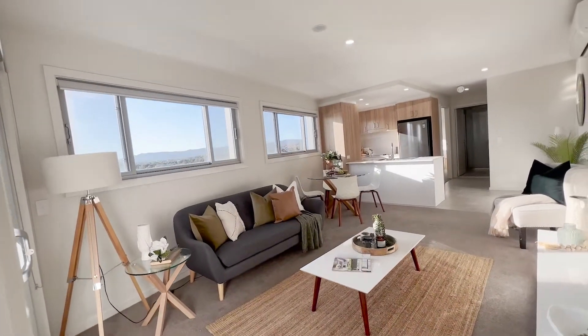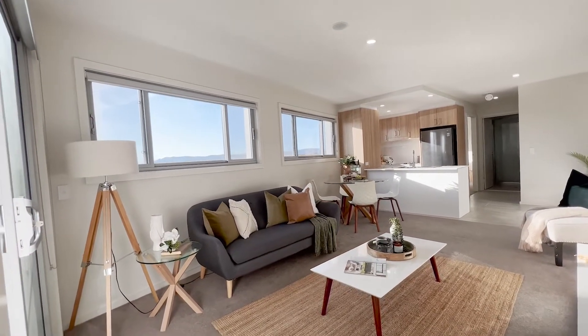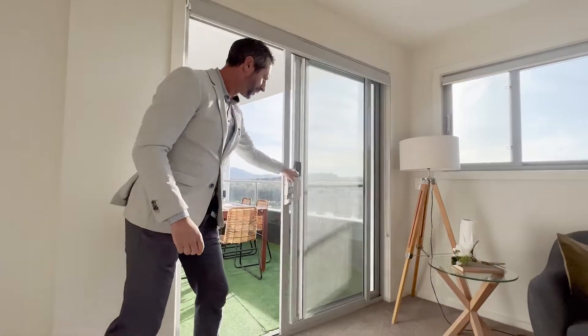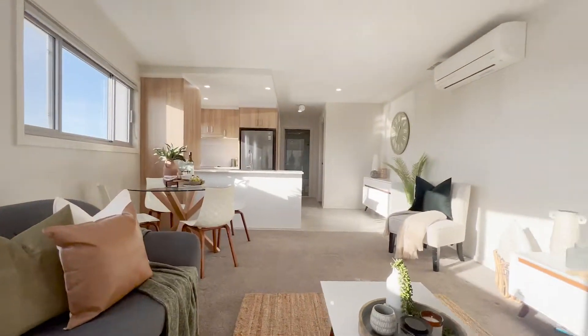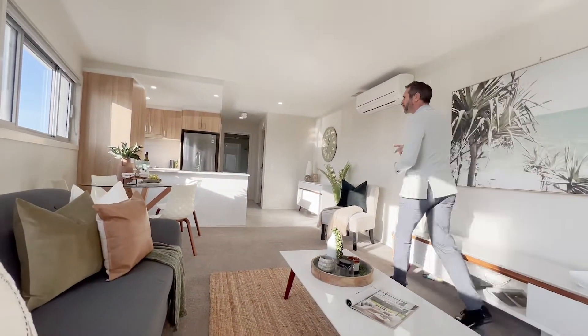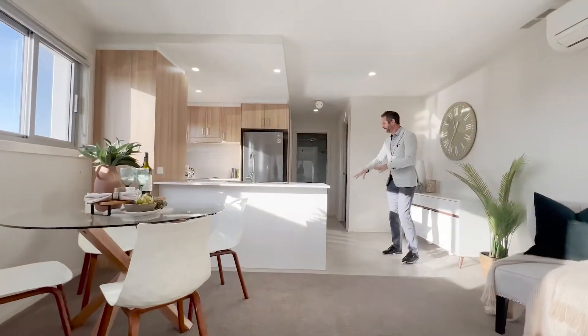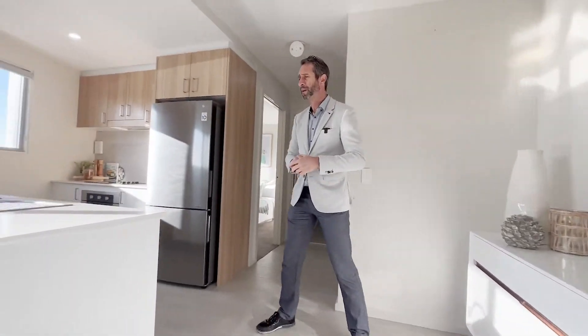Our living space is a big open combined living and dining area. You've got those east-facing windows taking in that outlook, and the sliding door we came out earlier. Lovely carpets, another wall-mounted reverse-cycle air conditioning unit, and then the carpet transitions to tiling through the kitchen and dining area.